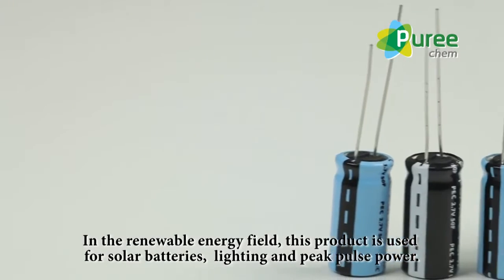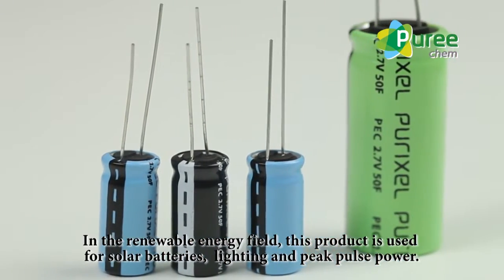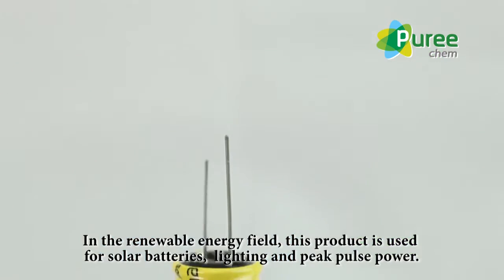In the renewable energy field, this product is used for solar batteries, lighting, and peak pulse power.